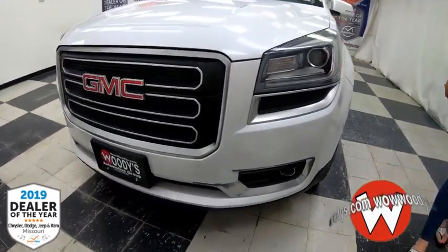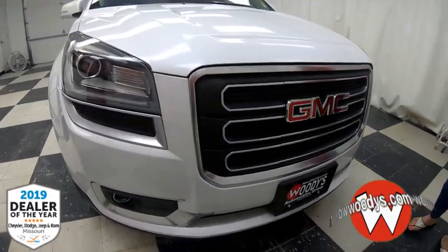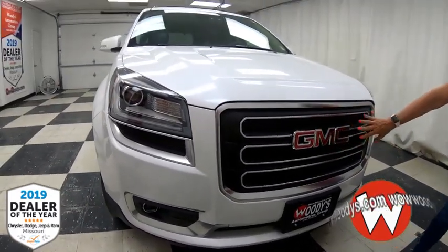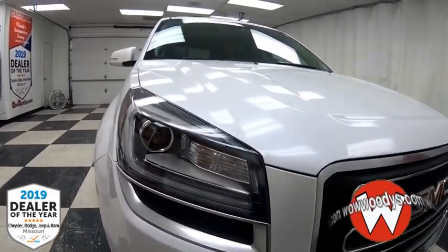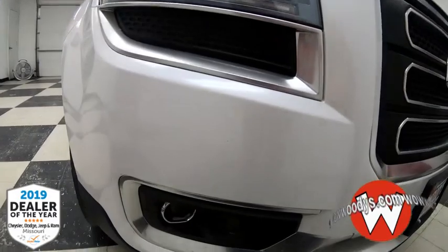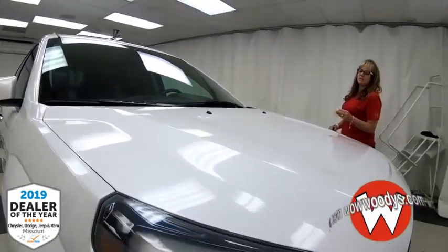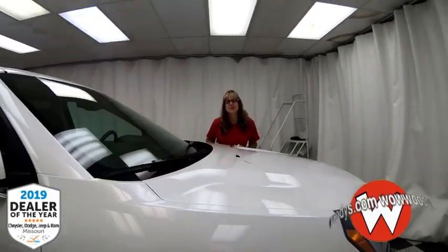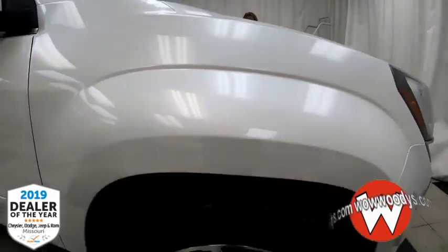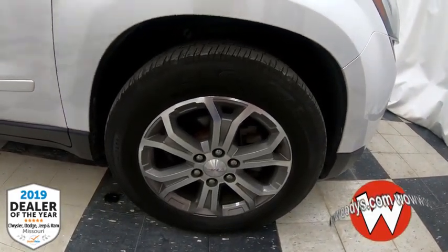Today I'll show you this 2016 GMC Acadia SLT all-wheel drive. Check out that awesome grille — you've got your GMC badging with chrome trim, dual halogen headlamps with fog lamps right below. Under the hood you have a 3.6 liter V6 engine, so you've got lots of power for all your towing needs. The wheels are giant — awesome 19-inch alloy wheels.